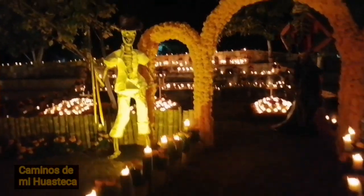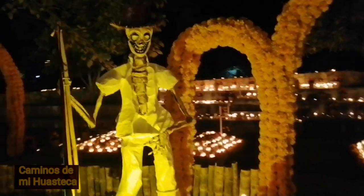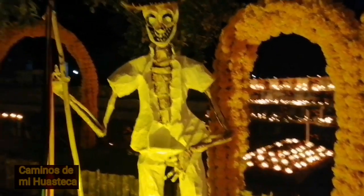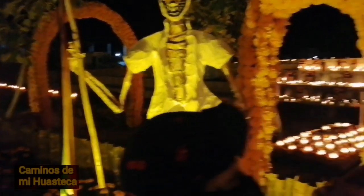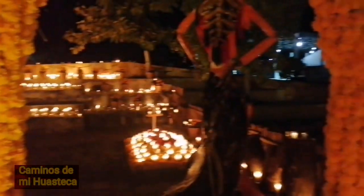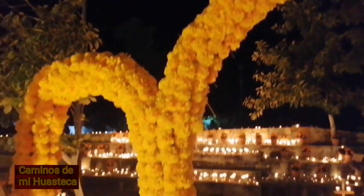Aquí están las velas, aquí está el amigo que es un danzante de las varitas. Aquí está otra Catrina, miren nada más, qué hermoso se ve aquí.